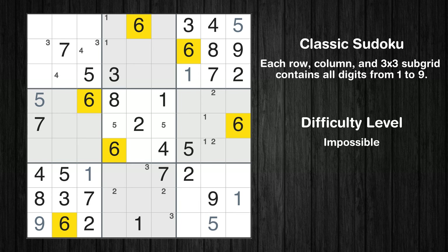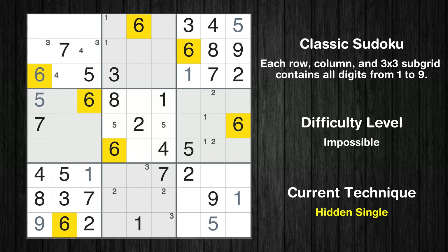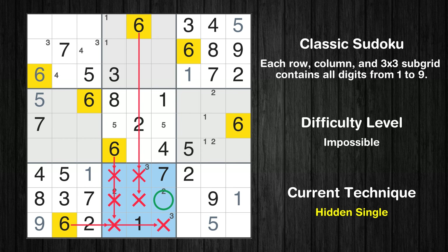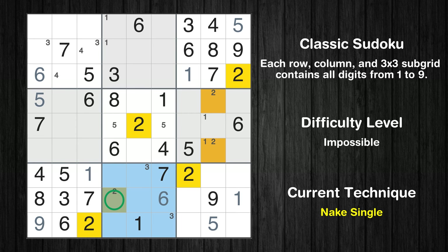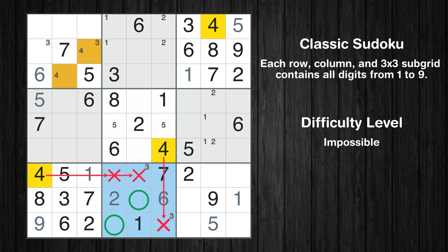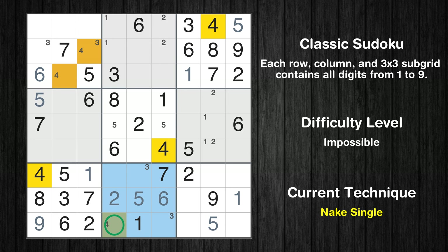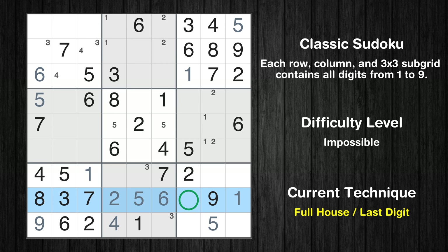Let's move to number 6. In the first block, the number 6 can be directly placed. In the eighth block, the number 6 can be directly placed. Only one position left in the eighth box where value 2 can be placed. Only two positions left in the second box where value 2 can be placed. Only two positions left in the eighth box where value 4 can be placed. In the eighth block, the number 5 can be directly placed. Only one position left in the eighth box where value 4 can be placed. Only 4 is missing in the eighth row.